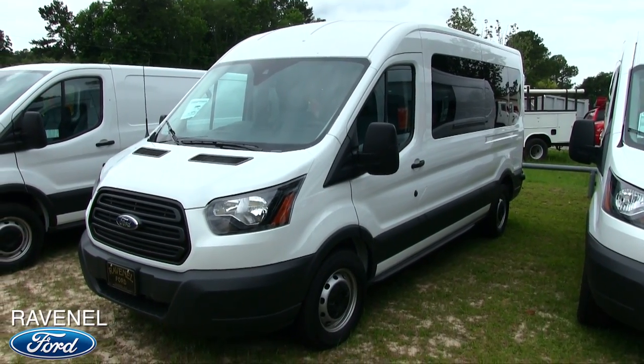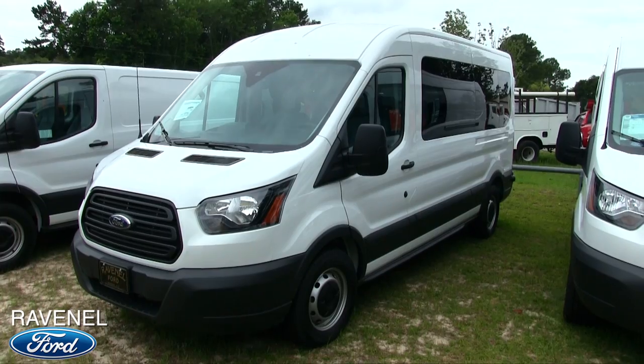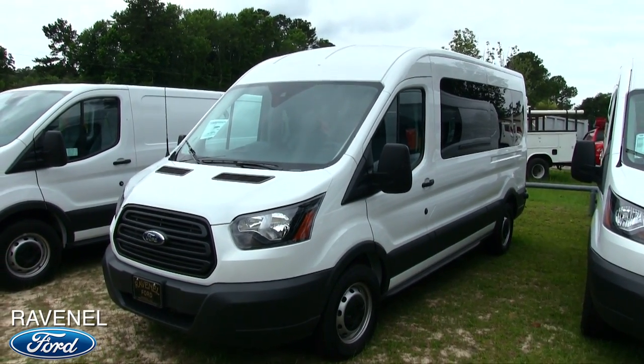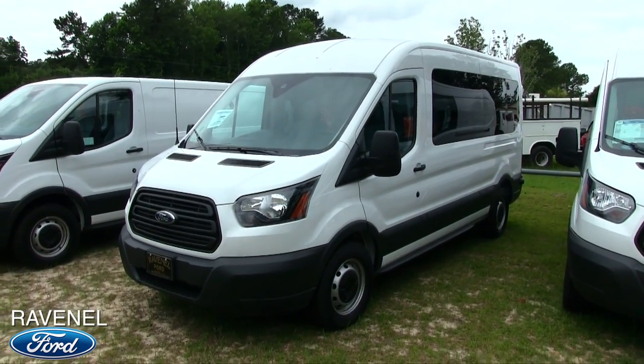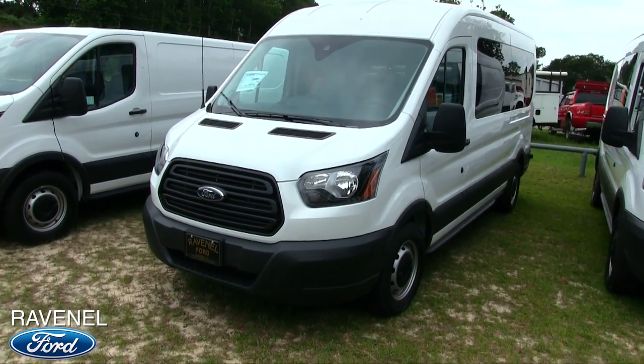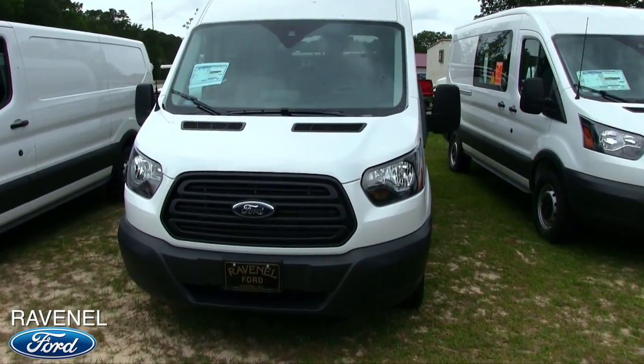What's up everybody? Welcome to Ravenel Ford. Today we're going to be looking at the 2017 Mr. Passenger Wagon — that's what it said on the window sticker. Watch the video to see what we find out. It's the Ford Transit passenger vehicle to get people around town, and that's exactly what we're going to be looking at today.